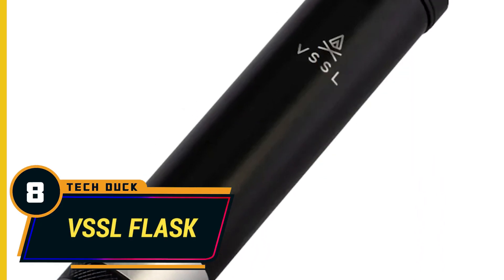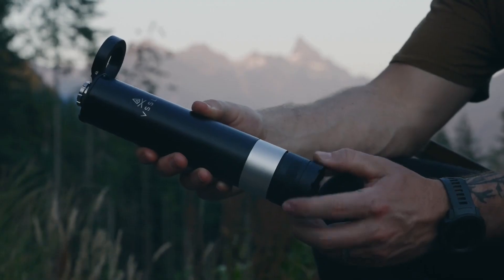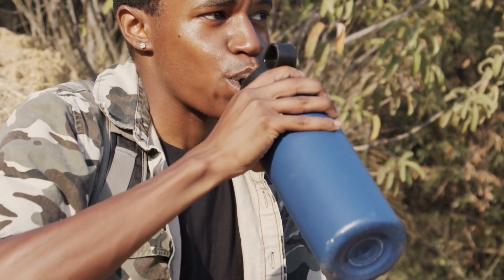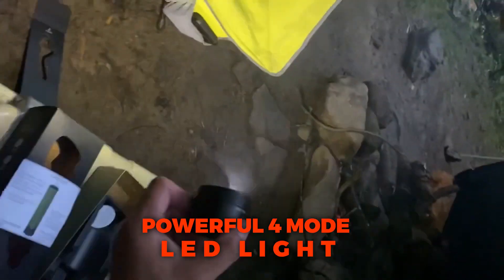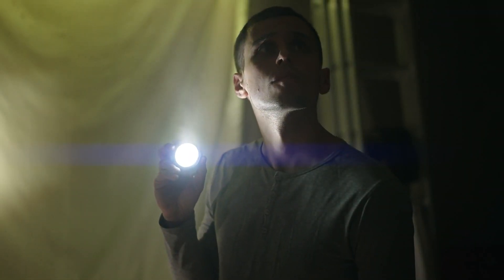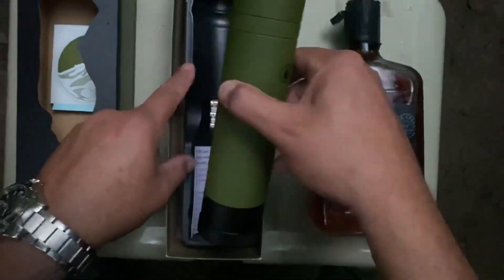Number 8: The VSSL Flask. Every outdoor adventurer will find a need for a flask at some point in their journey, but the VSSL Flask is not the same conventional flask that you know. It's equipped with a powerful 4-mode LED light and a super precise compass, both powered by three non-standard batteries. So whether your adventure runs late into the night or you find yourself straying, this trusty flask has got you covered.